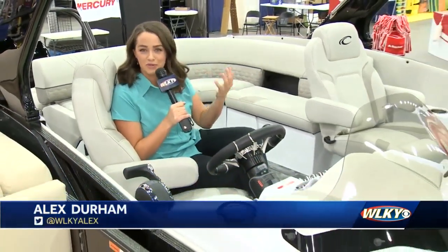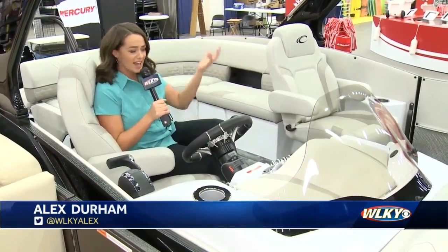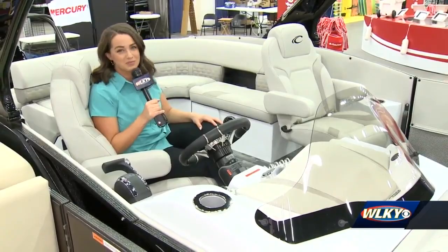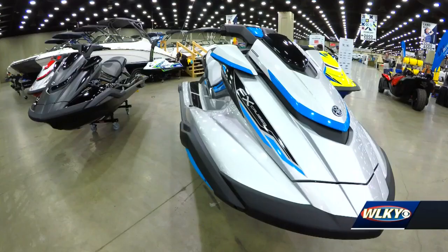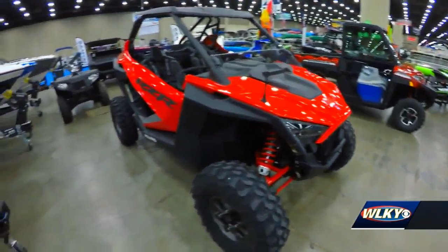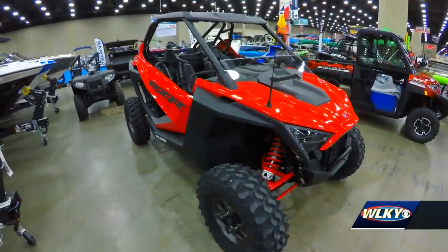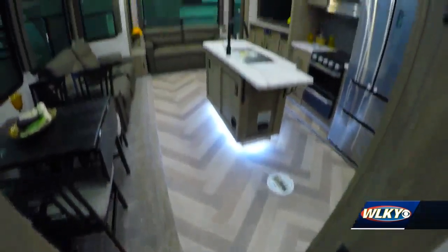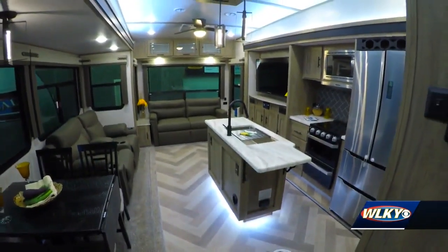The Louisville RV Boat and Sports Show is the perfect place to come and dream about those warm weather activities, and hey, maybe even leave with a fancy pontoon boat to kick those winter blues. This is the place to come and start planning on what summer 2020 is going to look like for you. Rows and rows of RVs, boats, and outdoor equipment fill the south wing of the Kentucky Expo Center. It's cold outside — why not stand inside and start dreaming up those experiences? The Louisville Boat, RV, and Sports Show is a one-stop shop for those outdoors enthusiasts.